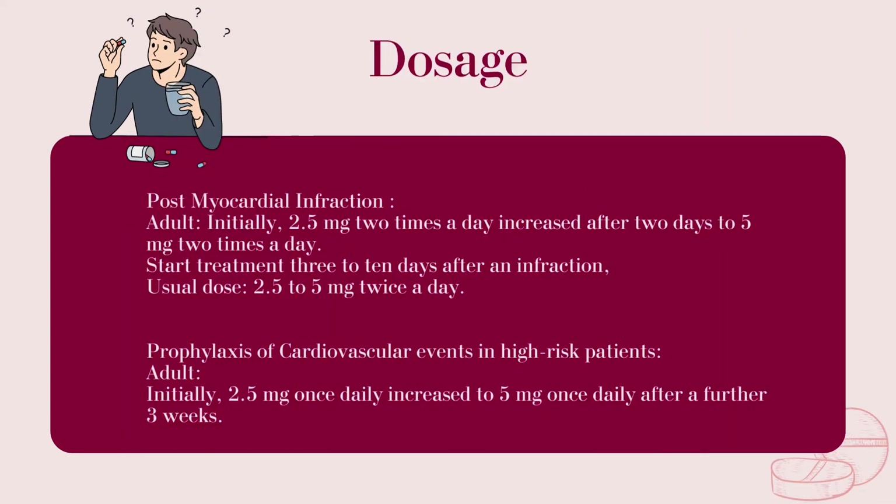Post-myocardial infarction. Adult: Initially 2.5 mg twice a day, increased after 2 days to 5 mg twice a day. Start treatment 3 to 10 days after an infarction. Usual dose is 2.5 to 5 mg twice a day.